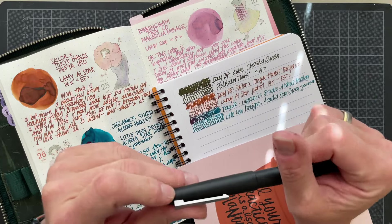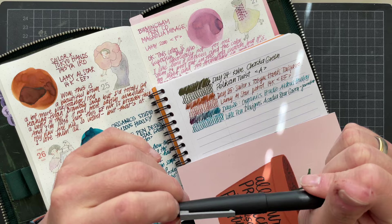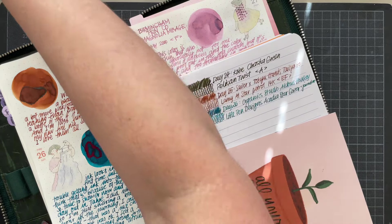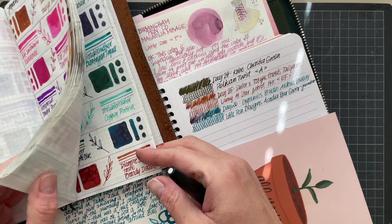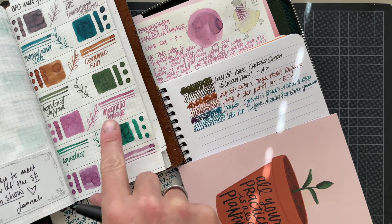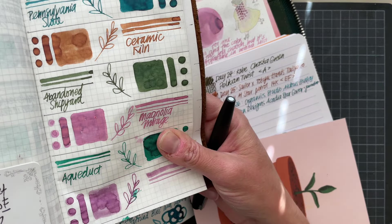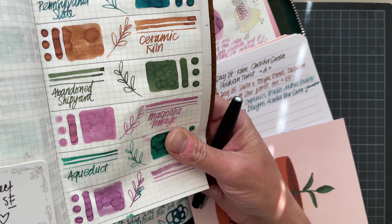Then I pulled Birmingham Penco Magnolia Mirage — a sample I received from my friend Janna. This one was from my friend Kelly, Amy. I know exactly who I receive ink samples from, which makes me very happy. It feels like I'm connecting to the community in that way. So I swatched that here and when I swatched it, I already knew I probably wouldn't like it in a writing sample, but I still wanted to keep it and see.